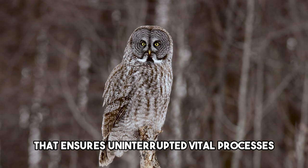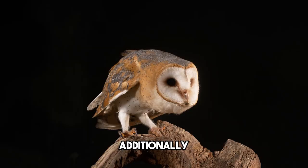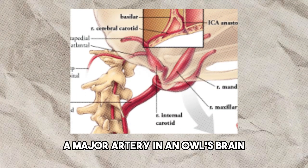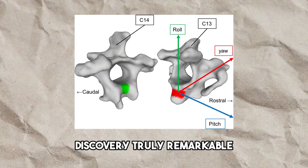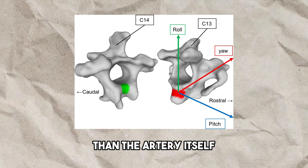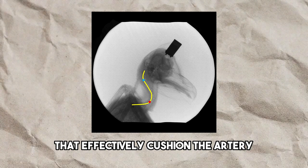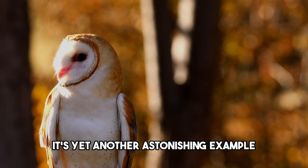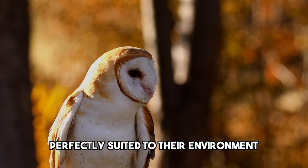It's a fascinating adaptation that ensures uninterrupted vital processes during those awe-inspiring head rotations. Additionally, the researchers made a captivating discovery: a major artery in an owl's brain passes through bony holes within its vertebrae, and these hollow cavities are ten times larger in diameter than the artery itself. This extraordinary anatomical feature creates air pockets that effectively cushion the artery, safeguarding it during the owl's twisting motions.